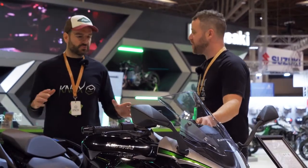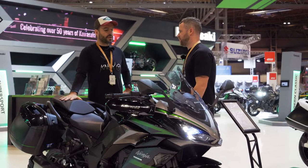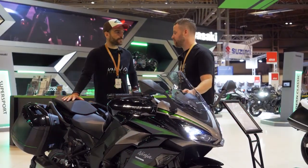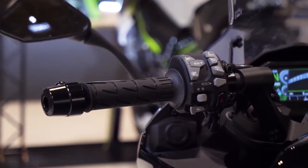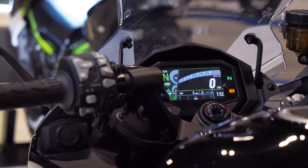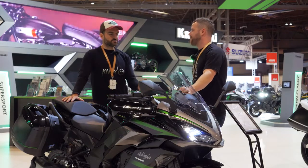So the updates. As standard now you've got an up and down quick shifter, which is a great addition. It's a great value bike. You've got traction control, which you never had before. You've got a TFT screen with phone connectivity. And I think you've got an IMU in this as well, so you've got lean angle sensing. You've also got cruise control.